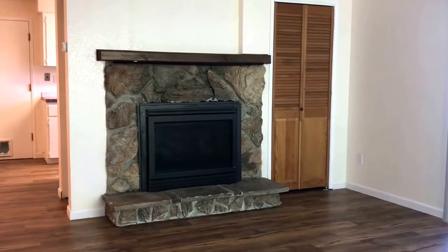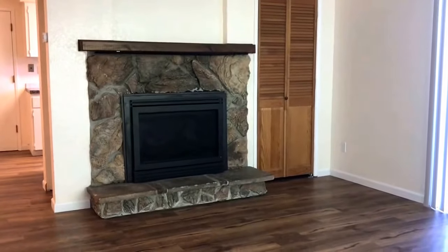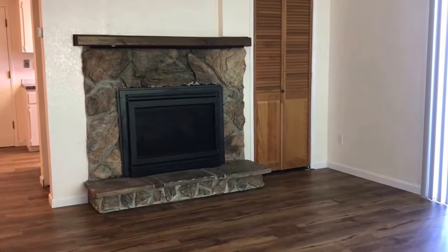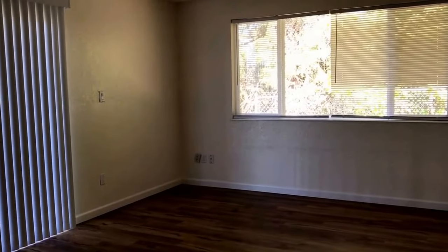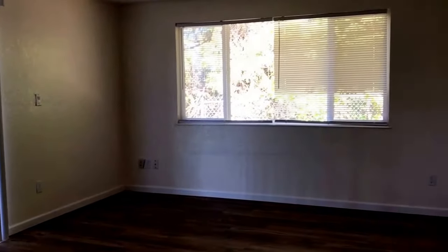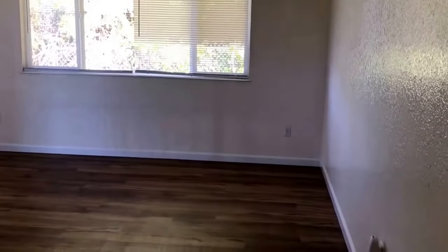Here's a view of the living room area with a storage closet on the side of the fireplace. This is a gas insert. There's a sliding glass door to the terrace area, and again the vinyl plank flooring. This is another view of the living room with a large window overlooking the back of the house — a nice large living room area.